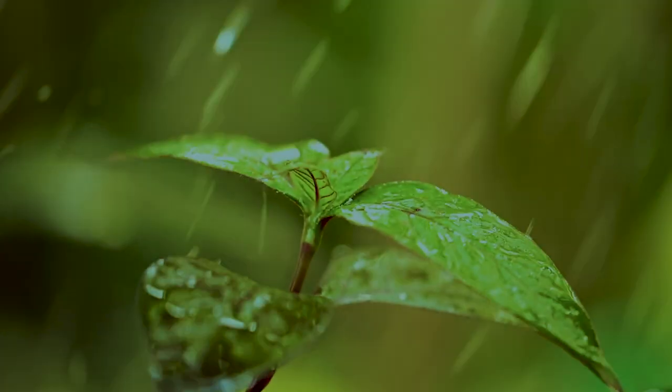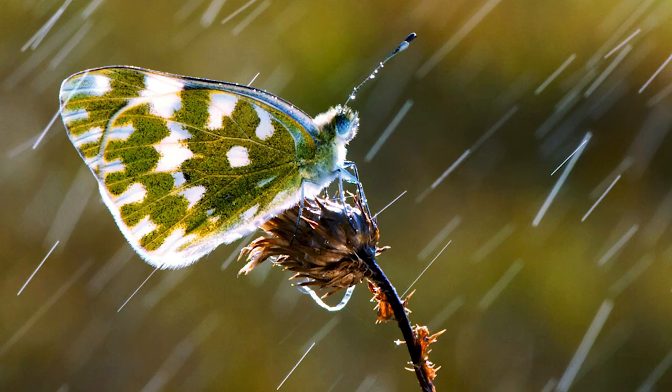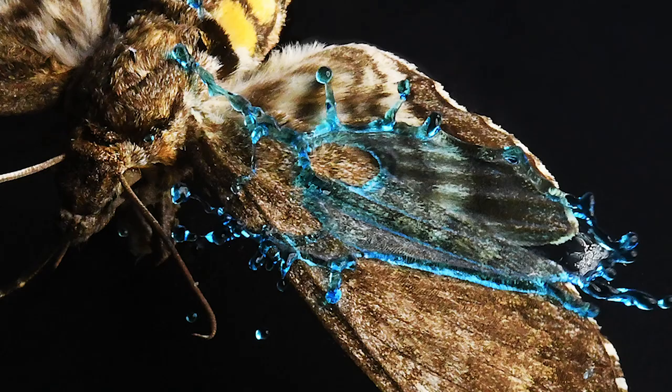In nature, the rains are falling at a very high speed — sometimes up to 10 meters per second. The raindrop is the most dangerous event for small animals. Imagine humans walking and bowling balls falling onto them. That is an analogy to the raindrop hitting a butterfly. Our study is the first to look at how high-speed raindrops interact with a superhydrophobic surface in nature.